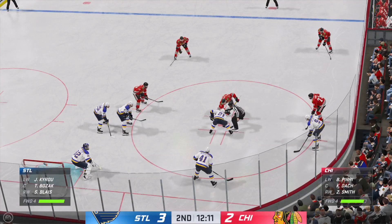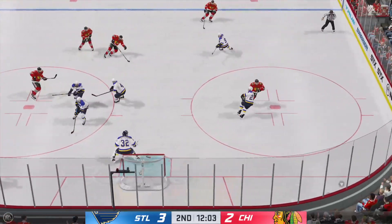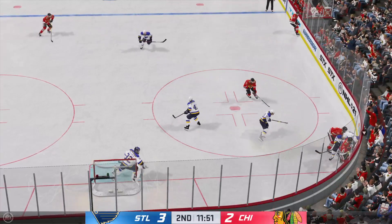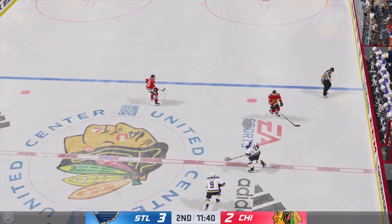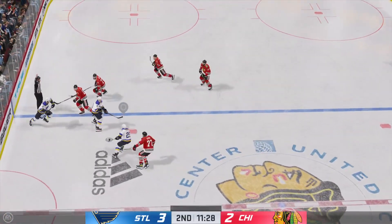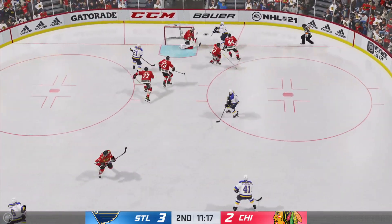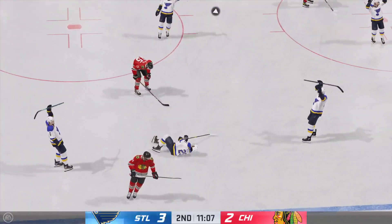Chicago's won the draw, they'll go to work. Puck battle along the boards — some good footwork to kick it away. The Blues take it along the wing, maintains possession, looking to set up offensively. He almost lost it for a second there but regains control of the puck. Move to the middle! Here's a shot — he scores!